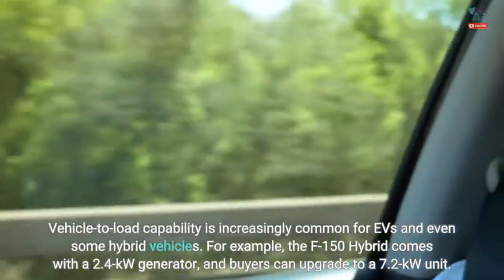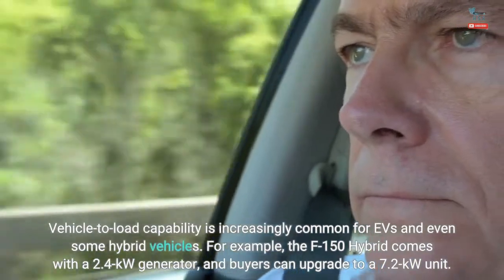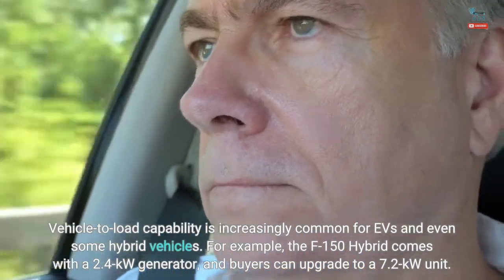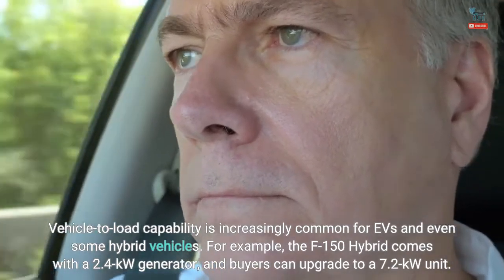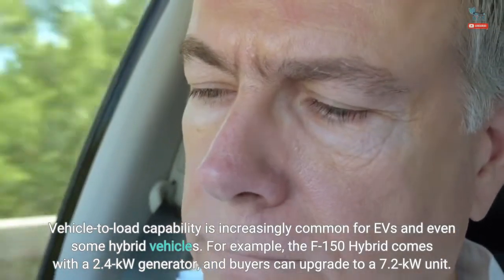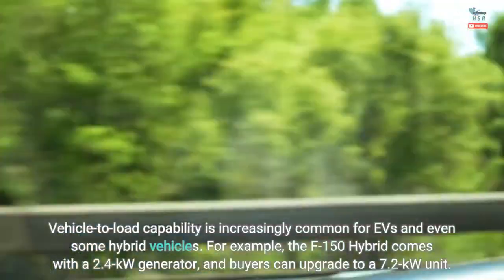Vehicle-to-load capability is increasingly common for EVs and even some hybrid vehicles. For example, the F-150 hybrid comes with a 2.4KW generator, and buyers can upgrade to a 7.2KW unit.